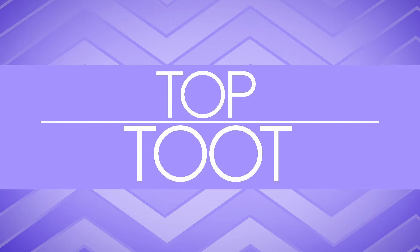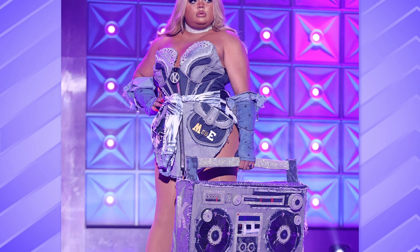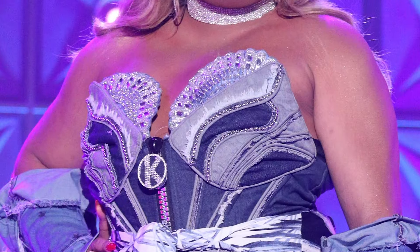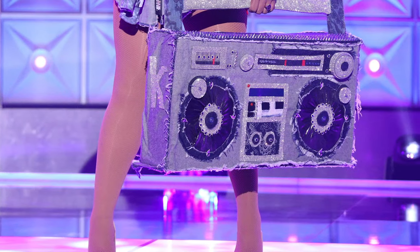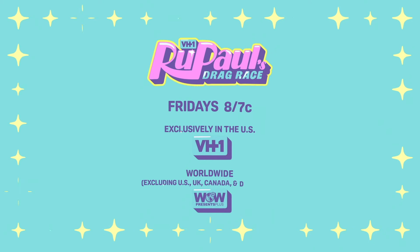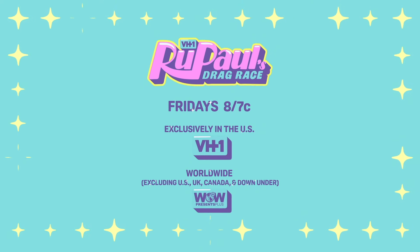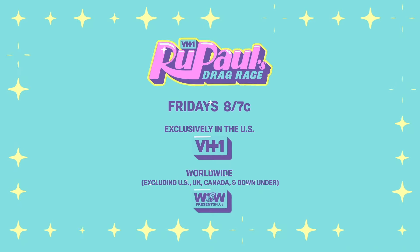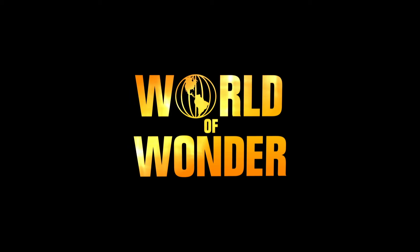Our top two of the week is... Candy Muse! Way to work it, bitch. Denim queen on the runway with your boombox. Condragulations, mama. Be sure to watch RuPaul's Drag Race Season 13 every Friday on VH1. If you don't have VH1 where you're at, you can watch on WOW Presents Plus. Bye everyone! Bye girl! Bring back my girls!